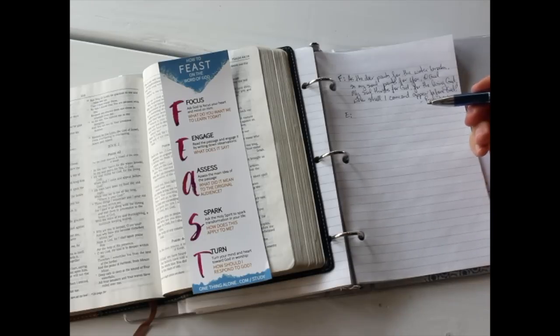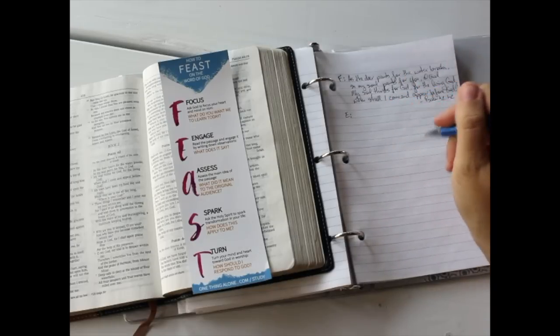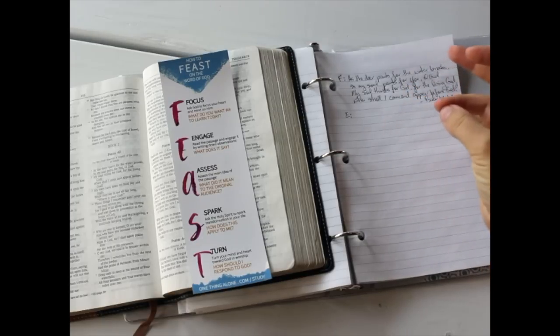Reading the passage out loud might help, or doodling it. I'm not artistic at all, but some people are really good at engaging that right side of their brain when they study the Bible. You can act it out. You can look for patterns like repetition, comparison, contrast, and cause and effect.